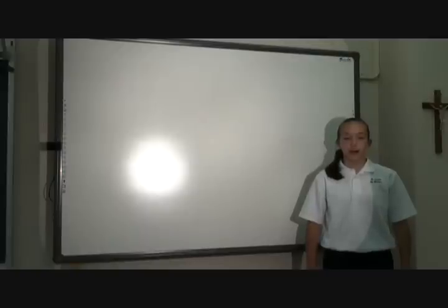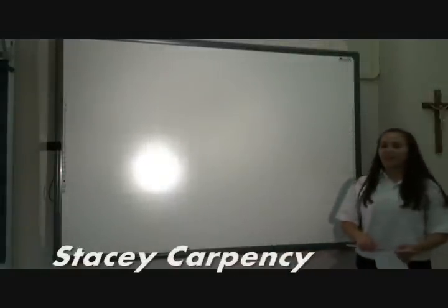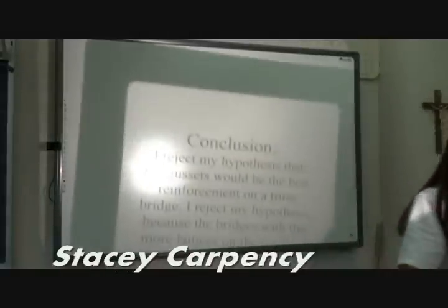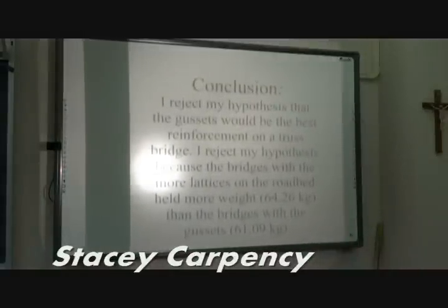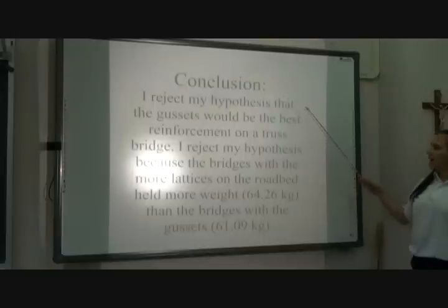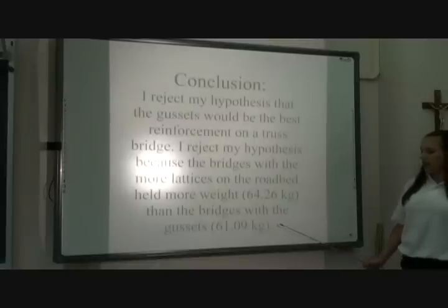This concludes the box. I am now going to present the closing of the project. Conclusion: I reject my hypothesis that the gussets would be the best reinforcement on a chest bridge. I reject my hypothesis because the bridges with more lattices on the roadbed held more weight — an average of 64.26 kg — than the bridge with the gussets, which held an average of 61.09 kg.